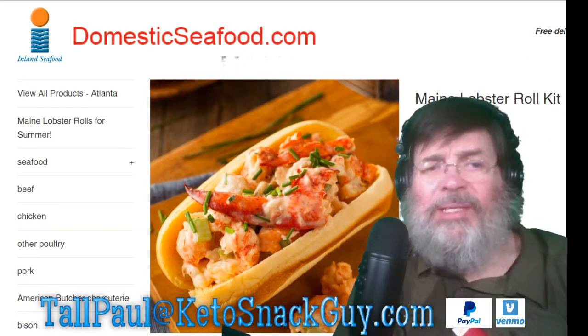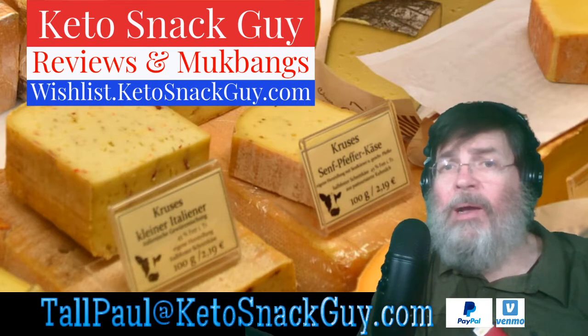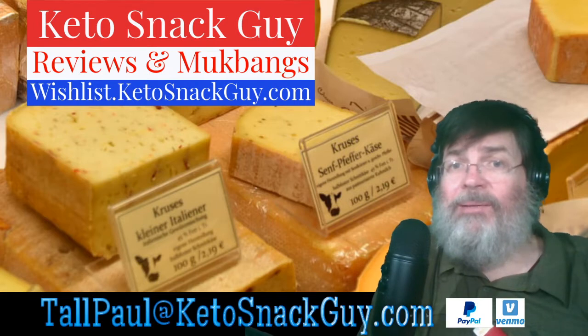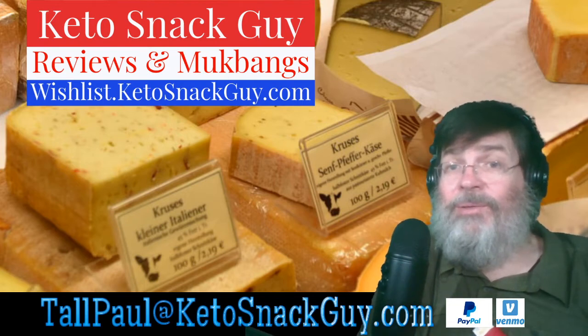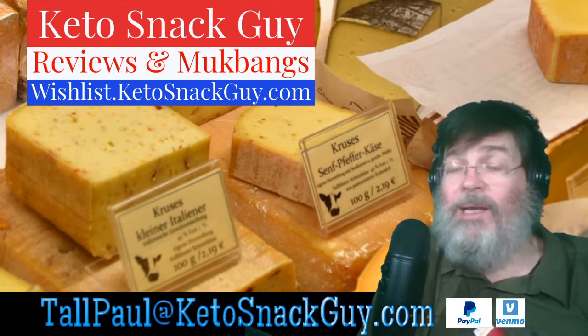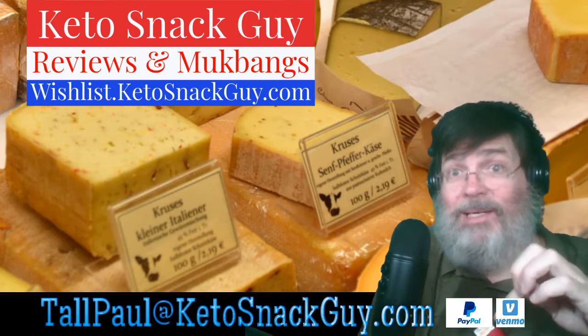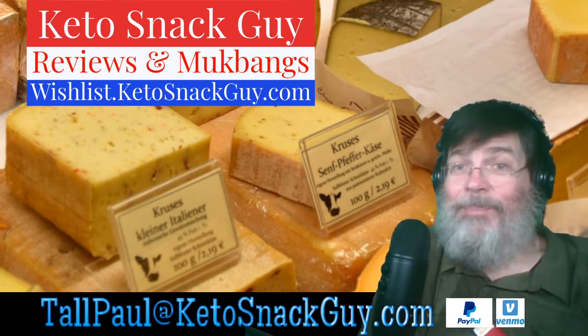I'm going to switch screens here. If you see there, I have a wishlist at wishlist.ketosnackguy.com. My YouTube channel is all about reviewing different keto snacks. So if there's a particular snack you think you want me to review and do a mukbang, go to wishlist.ketosnackguy.com.